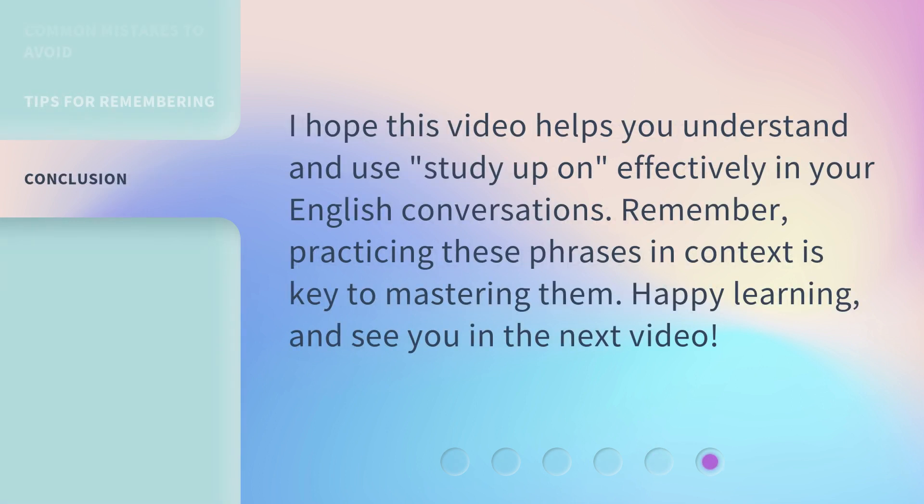I hope this video helps you understand and use 'Study Up On' effectively in your English conversations. Remember, practicing these phrases in context is key to mastering them. Happy learning, and see you in the next video.